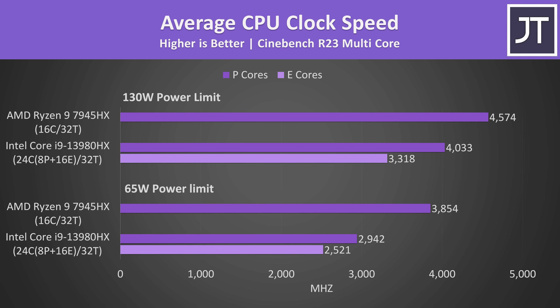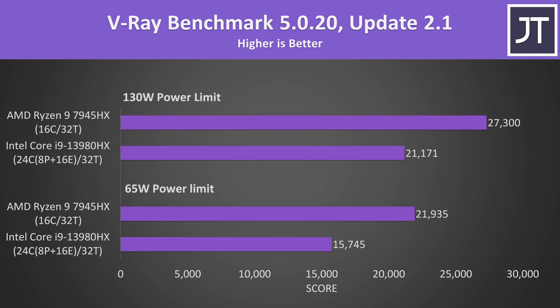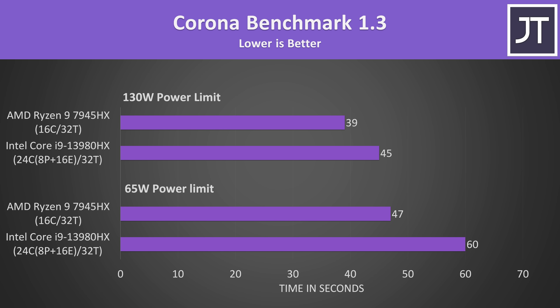The Ryzen 9 7945HX was reaching higher multicore scores while also using less power, and the AMD chip was reaching higher clock speeds too, though it technically has fewer cores to power. Other rendering workloads like Blender, V-Ray, and the Corona renderer were all performing better on the 7945HX as well — these sorts of workloads clearly prefer AMD's 16 big cores versus Intel's 24 cores with 8 big and 16 small.